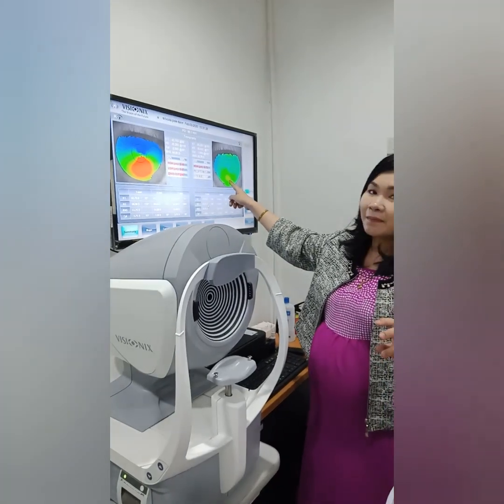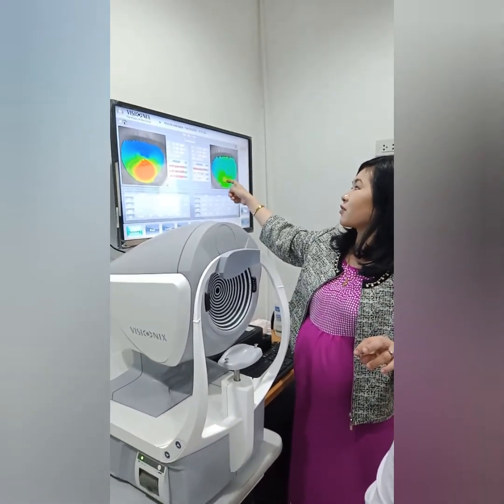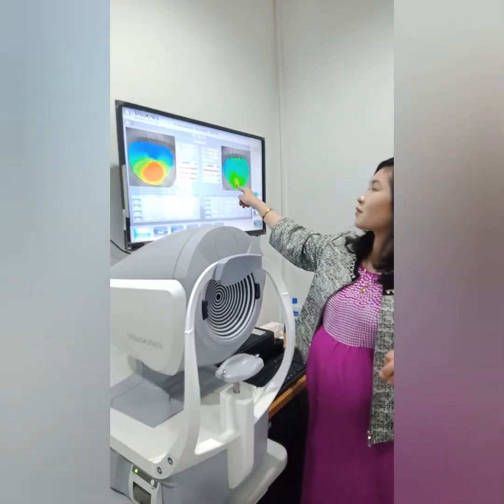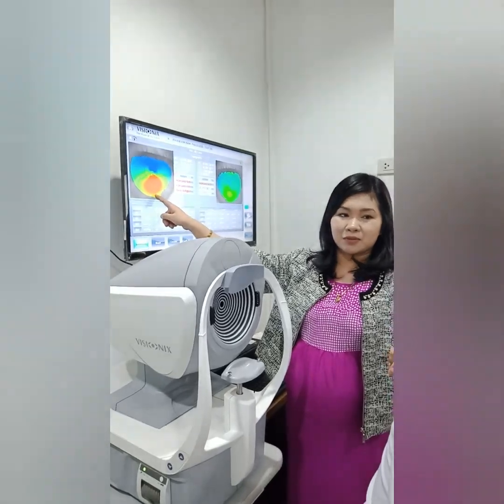His left eye doesn't have it yet, but it's heading there. As you can see, there's a focal area here. Usually this is the steepest and highest point. This is full-blown keratoconus.